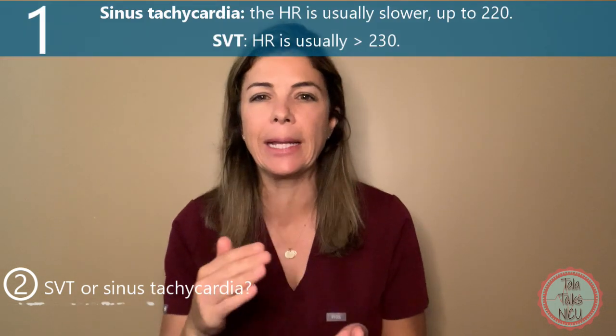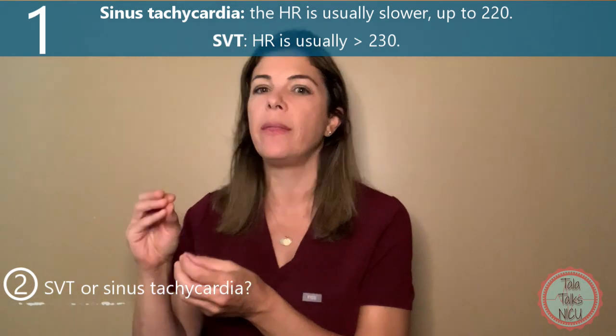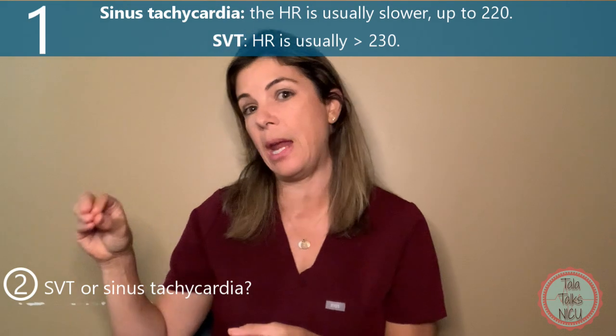How can you tell if it's an SVT versus a sinus tachycardia? Another way of asking the question is how can you tell that there really is an abnormal rhythm versus the heart just beating faster appropriately because it's under some sort of stress. There are kind of five different ways to help differentiate between the two.